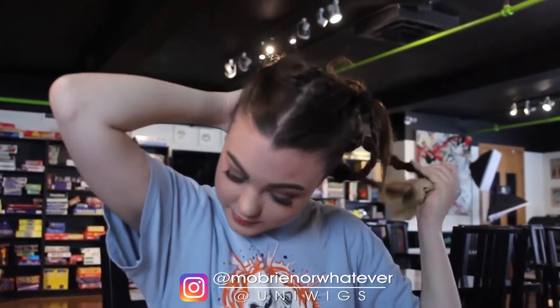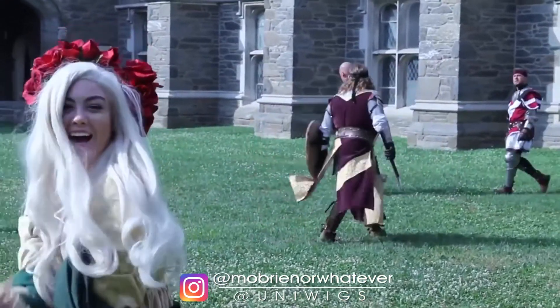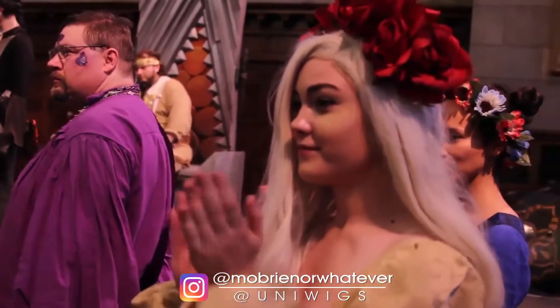Free me! I just wanted to say thank you to Uniwigs for this lovely new hair and I'd suggest you guys check them out.